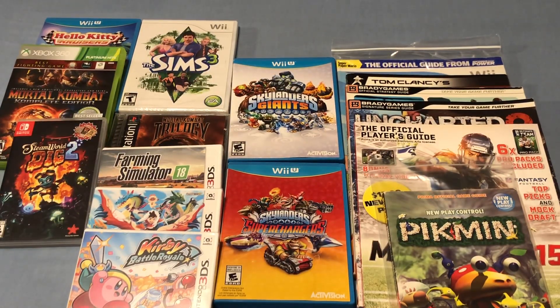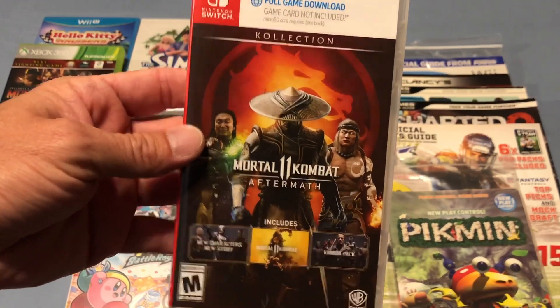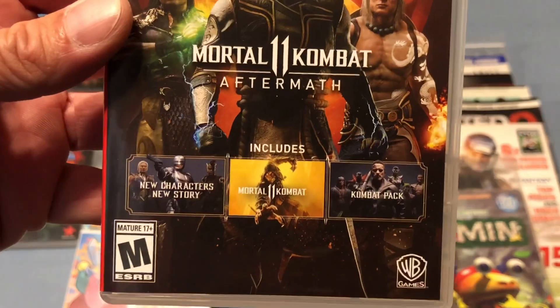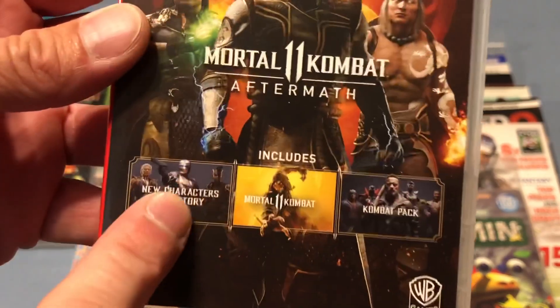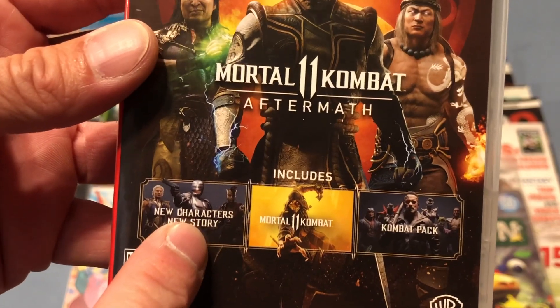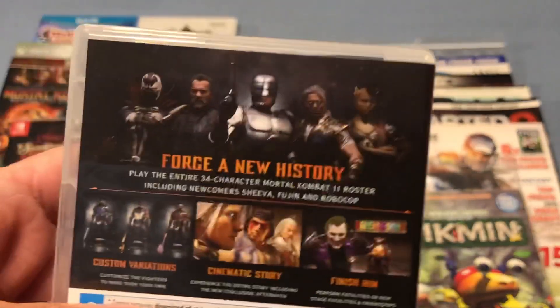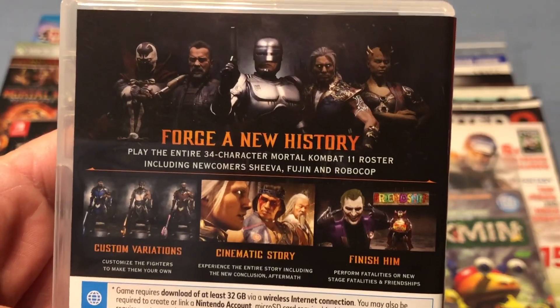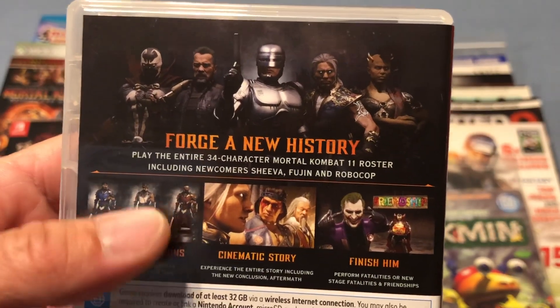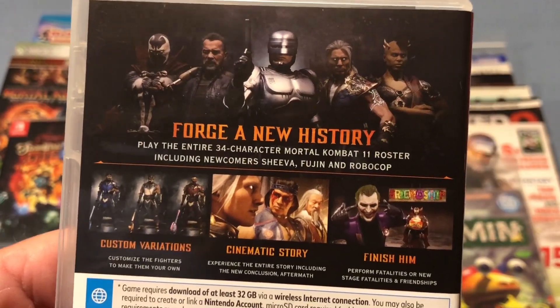The other game she bought me for our anniversary is Mortal Kombat 11 Aftermath with the DLC, which is awesome. Robocop is my man — I love that character. We've been playing the crap out of this, and this game is just a ton of fun, especially having the DLC characters. Just having a blast playing this.